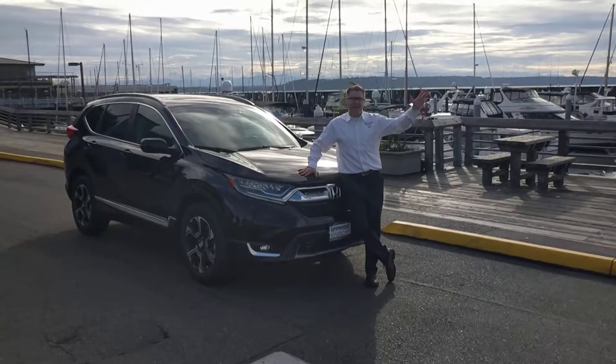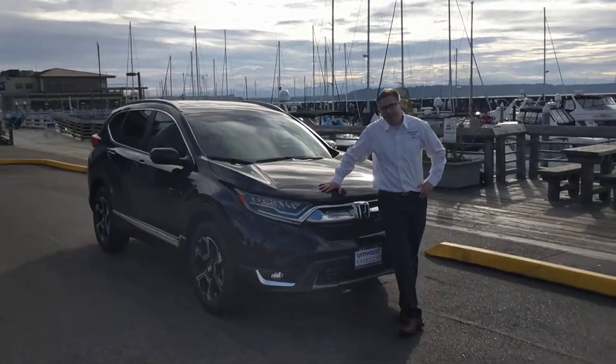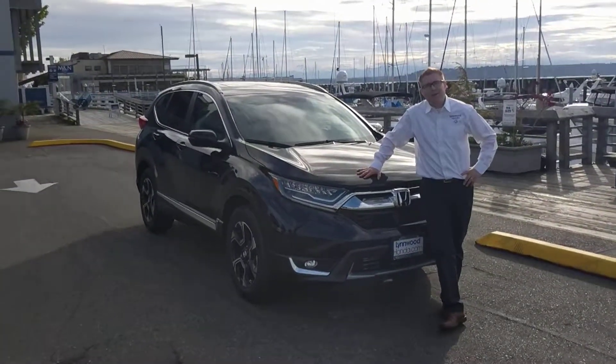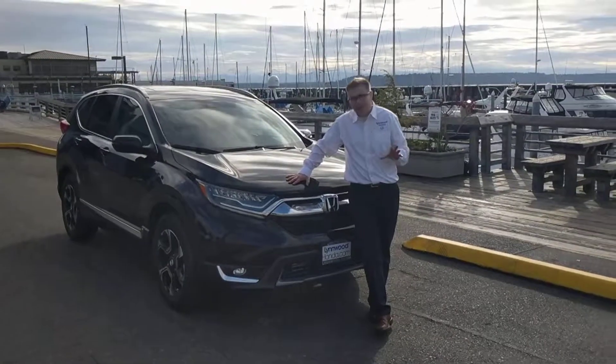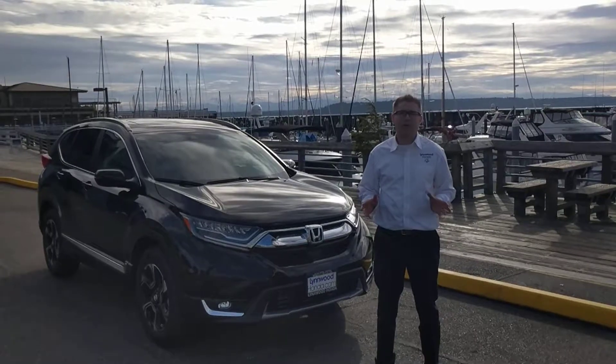Hello, I'm Lars Coleman from Linwood Honda and this is the 2017 CR-V. Have you ever asked yourself the question, where am I going in life? Well, no matter where that may be, this is the car that can take you there and take you there safely with incredible fuel economy.